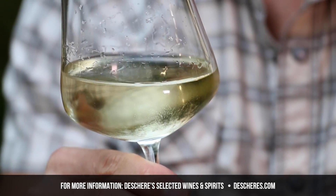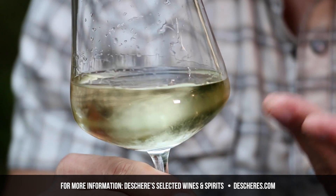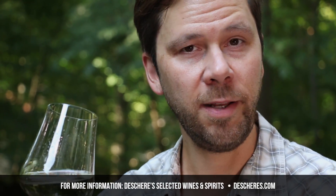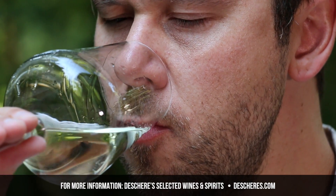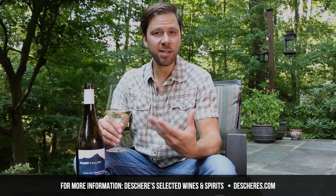This is an un-oaked Chardonnay, which means it didn't spend any time in an oak barrel. It's going to be nice and light, and you can tell that just by looking at the color — so simple and clean. My first impression is pears and apples. It's so refreshing and crisp, but at the same time full-bodied and silky.